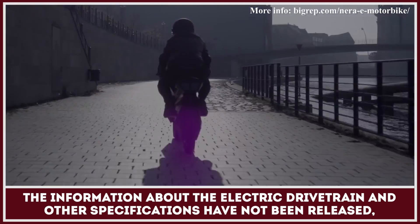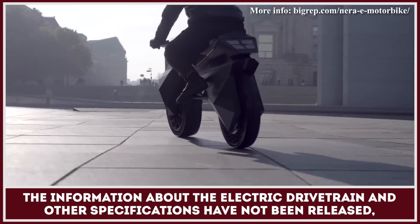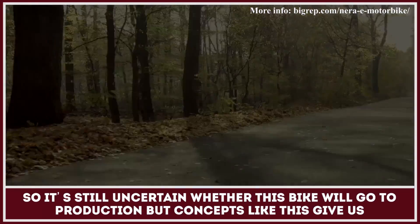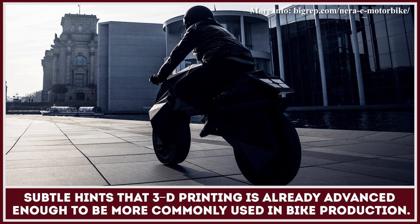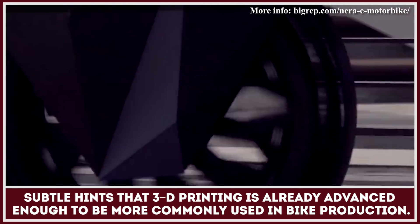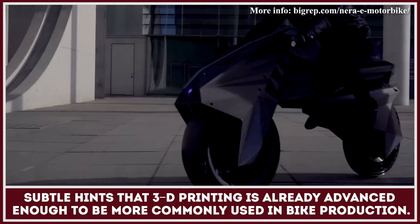The information about the electric drivetrain and other specifications have not been released, so it's still uncertain whether this bike will go to production. But concepts like this give us subtle hints that 3D printing is already advanced enough to be more commonly used in motorcycle production.